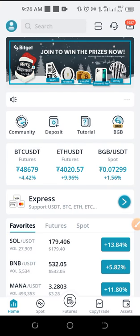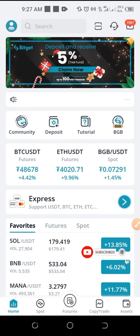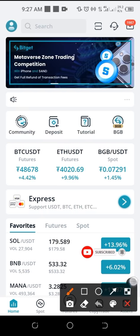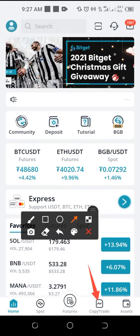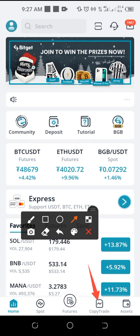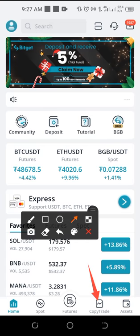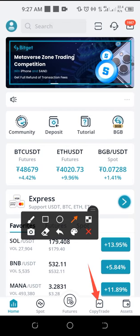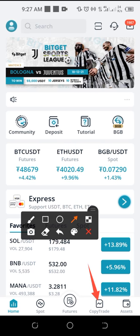Bitget is actually a crypto trading exchange where you can trade spot, you can trade futures. But what I like the most here is actually this feature they added in their own exchange which is called copy trade. With this you don't really need to have the skills of a crypto trader to trade futures before you can make money here — you can just copy experts who are already trading on the platform.